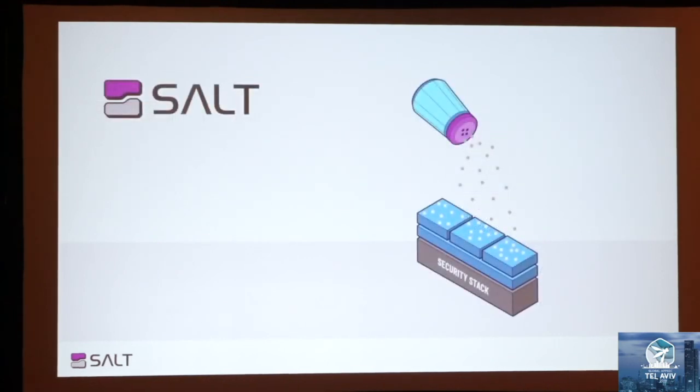So in conclusion, APIs are everywhere and API attacks are happening now. Don't wait — just add some Salt to your security stack. Thank you.